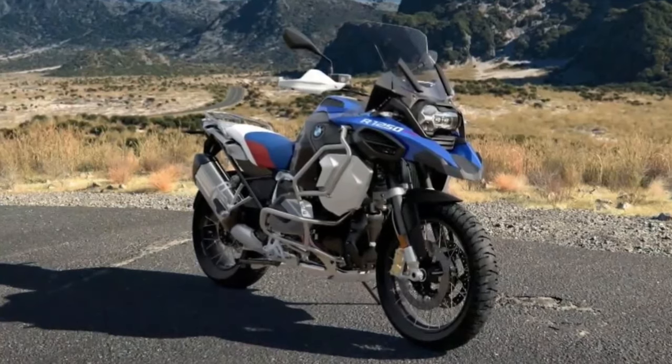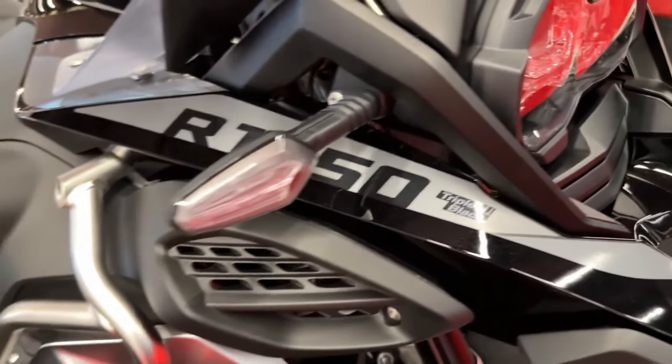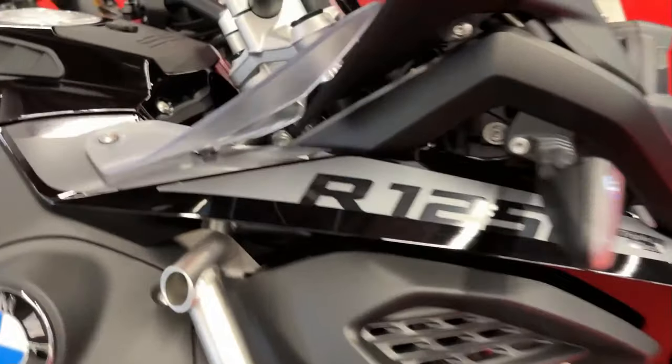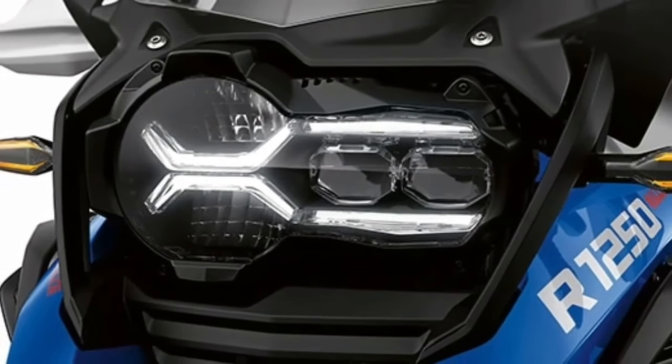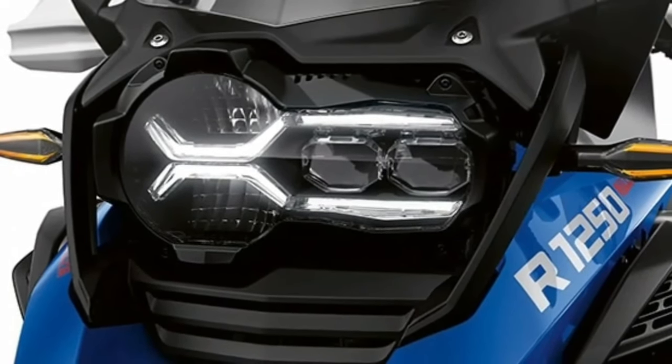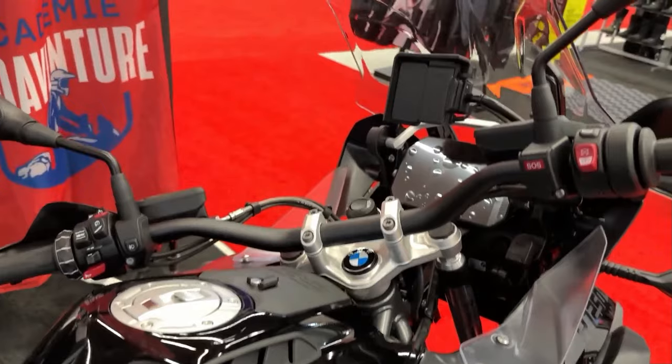Built on a robust chassis with long-travel suspension, wire-spoke wheels, and advanced traction control systems, the R1250GS Adventure excels in tackling challenging off-road environments.